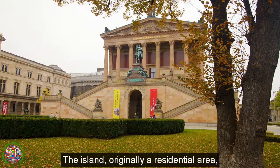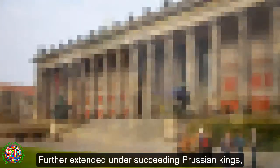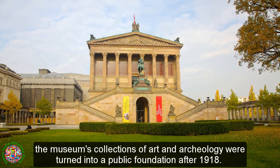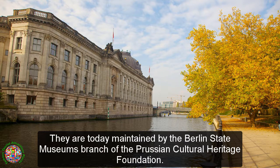The island, originally a residential area, was dedicated to art and science by King Frederick William IV of Prussia in 1841. Further extended under succeeding Prussian kings, the museum's collections of art and archaeology were turned into a public foundation after 1918, and are today maintained by the Berlin State Museums branch of the Prussian Cultural Heritage Foundation.